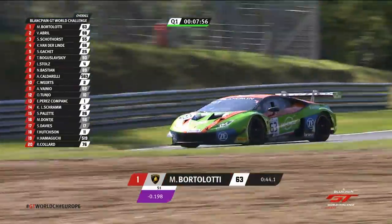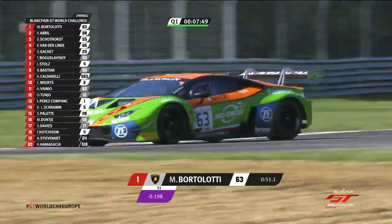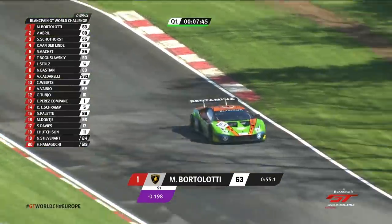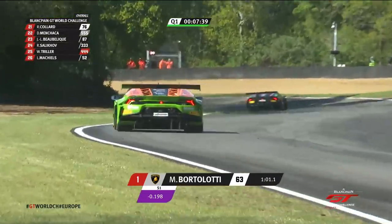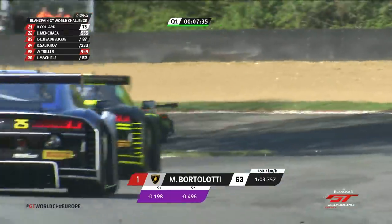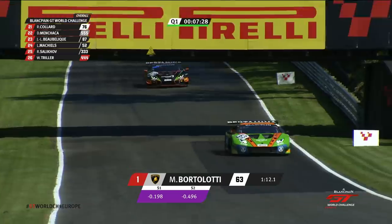Mirko Bortolotti would appear, as has Grasser Racing, to have found the point where the track — you can see the track up here in Sheen Curve going into Stirling's — the line is dry, that's the light tarmac. Unfortunately for van der Linde, was he getting slightly held up by one of the sister cars? Bortolotti fastest overall in the second sector as well. So is this going to be a very low 1:24 or a very high 1:23? Because everything is perfect so far.